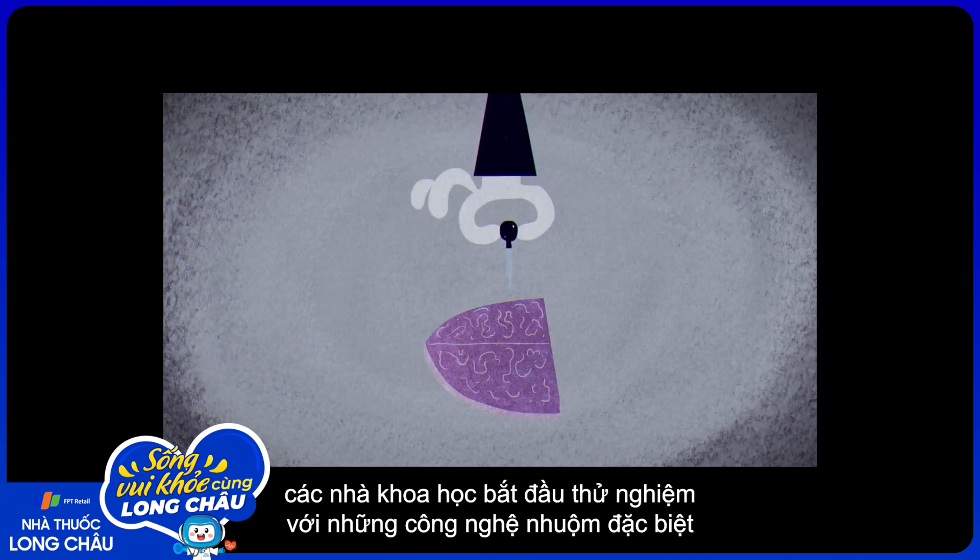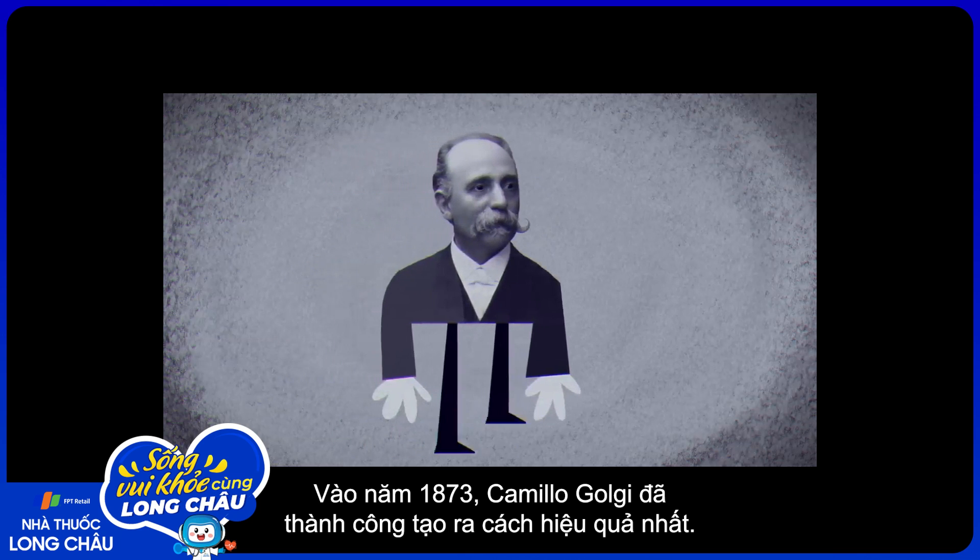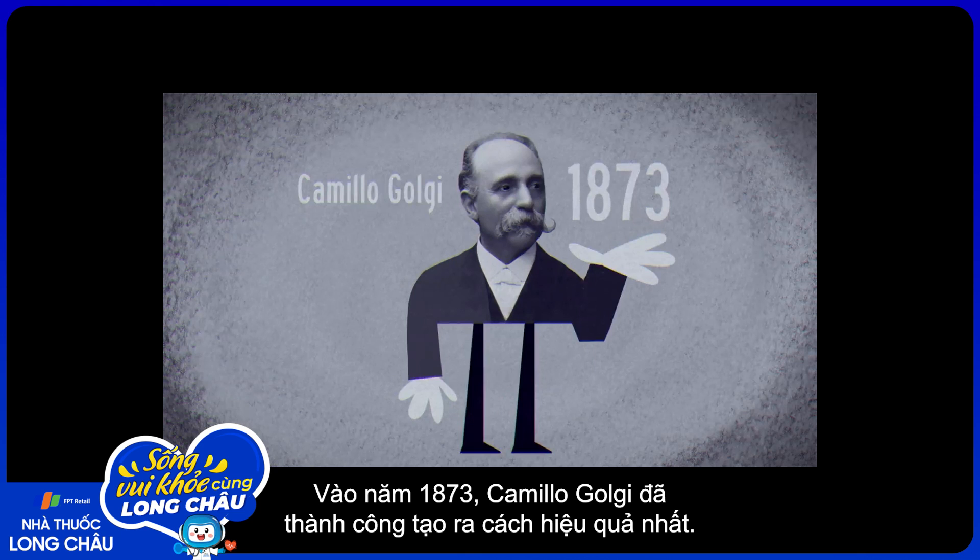To improve their view, scientists began experimenting with special staining techniques designed to provide clarity through contrast. The most effective came courtesy of Camillo Golgi in 1873.